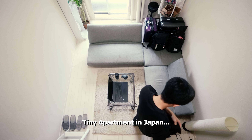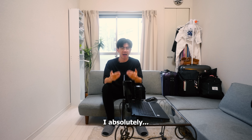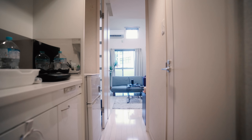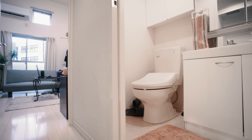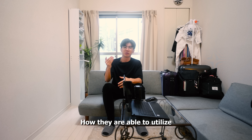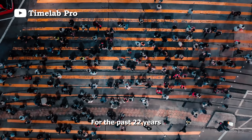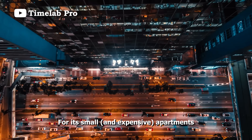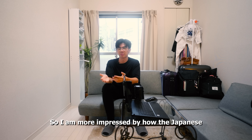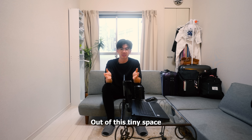I have been staying in this tiny apartment in Japan for the past couple of days, and I have to say, I absolutely love it. It is amazing to see how they are able to utilize this tiny little space. I have been living in Hong Kong for the past 22 years, which is a place notorious for its small apartments. So I am more impressed by how the Japanese can create something out of this tiny little space.